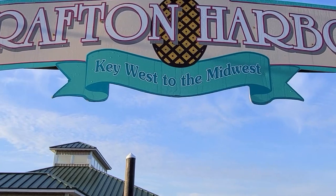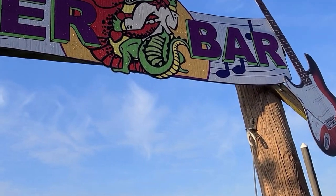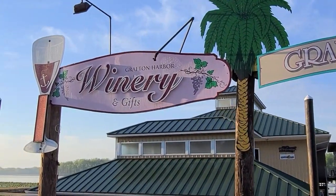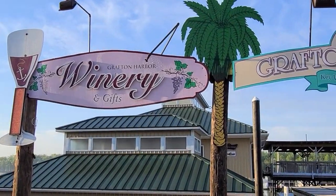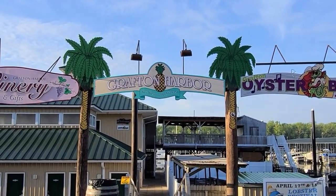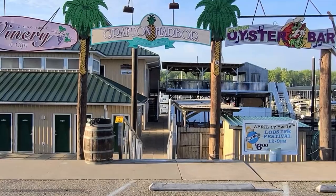There's one of the bars across the street, and that whole hillside is nothing but bars. Here's the sign: 'Key West to the Midwest' — that's pretty funny. And then the Grafton Oyster Bar, and Grafton Harbor Winery and Gifts, which must be the shop down below. So if you're ever at the convergence of the Mississippi, the Illinois, and the Missouri Rivers, please go to Grafton Harbor — you won't be disappointed.